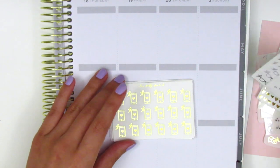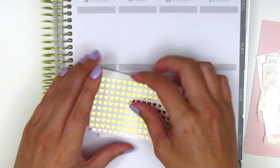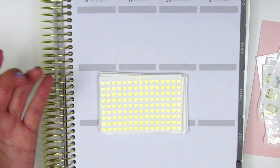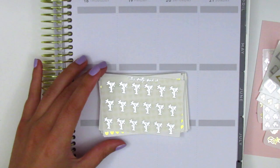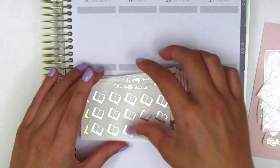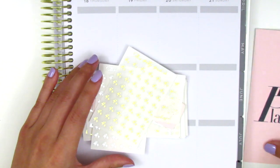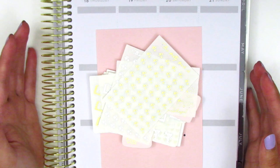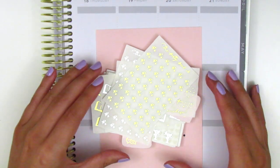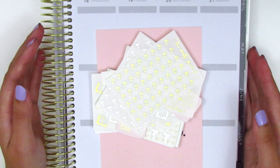Her prices are definitely very affordable, and I do see why, because these sheets are really tiny, but you definitely still get quite a bit — I think these were like maybe $1.20 a piece, so it was definitely a steal and I'm really glad I got them. I'm not quite sure if her shop is open now since she was going through that family emergency, but I'm still going to link her down below if you're interested in checking her out.